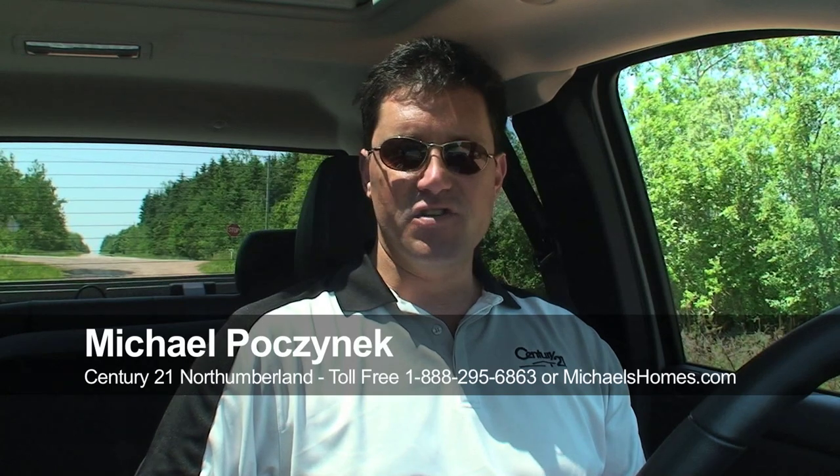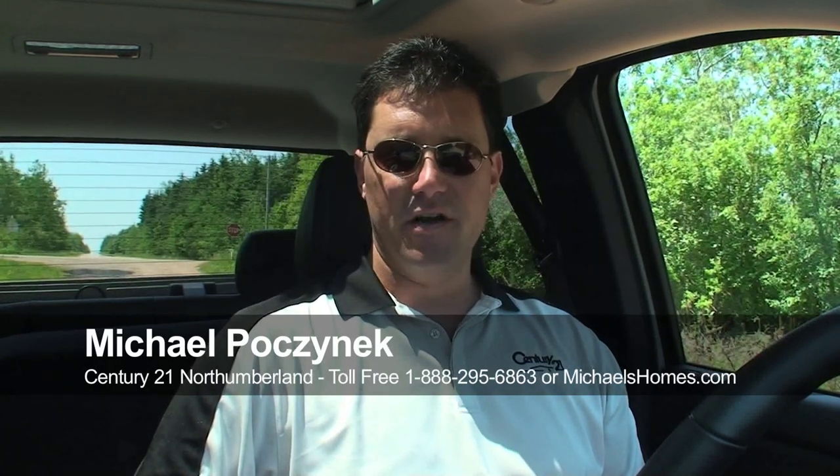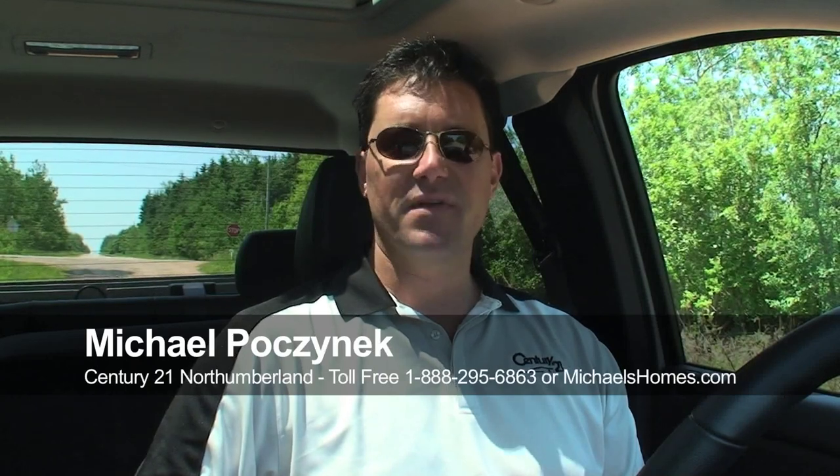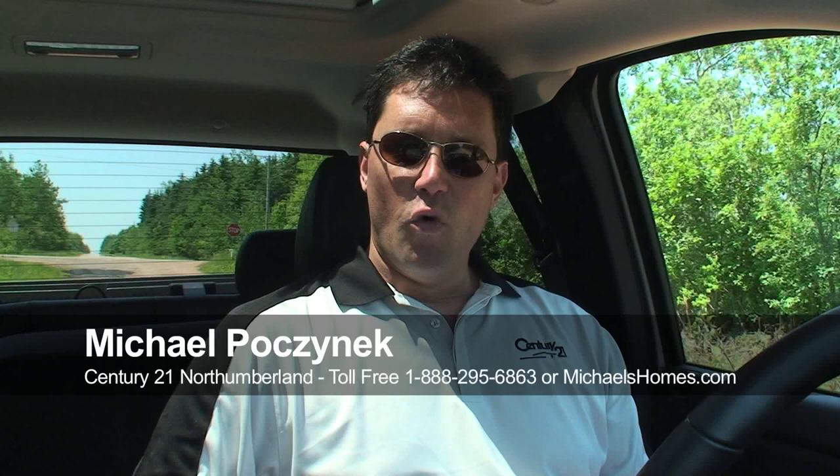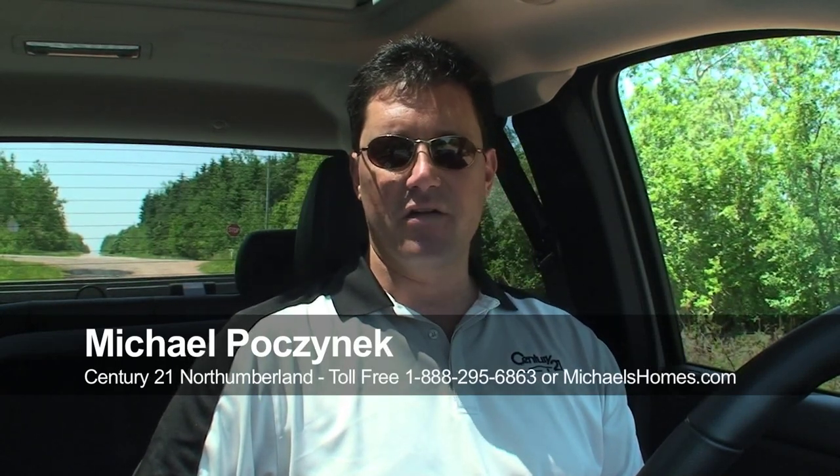Hi there, Michael Posnick, Century 21 North Thumberland. If you are a subscriber to my videos on YouTube or on my mailing list at michaelshomes.com, you would have seen an example of why you needed to rent or have a 4x4 for some of these clay roads that go down to the water. This next property that we're looking at is in St. Felix, and it's a waterfront lot for $45,000 and it's about .34 of an acre.